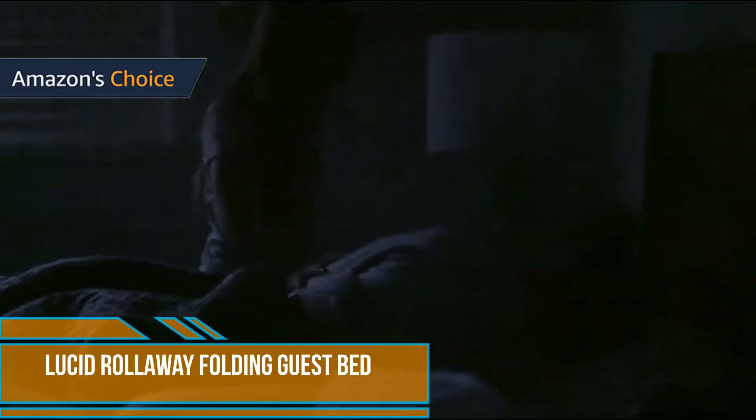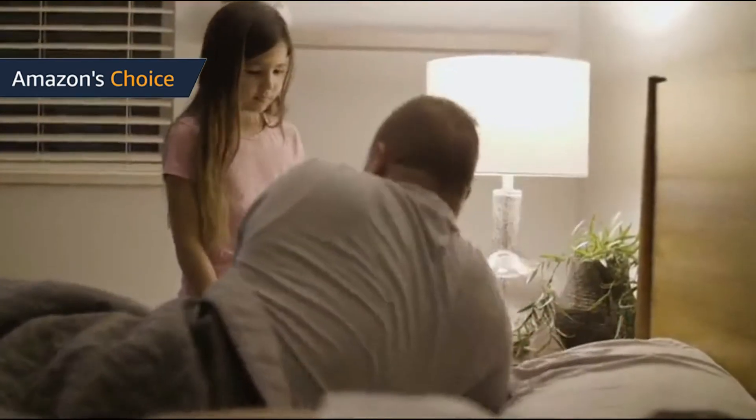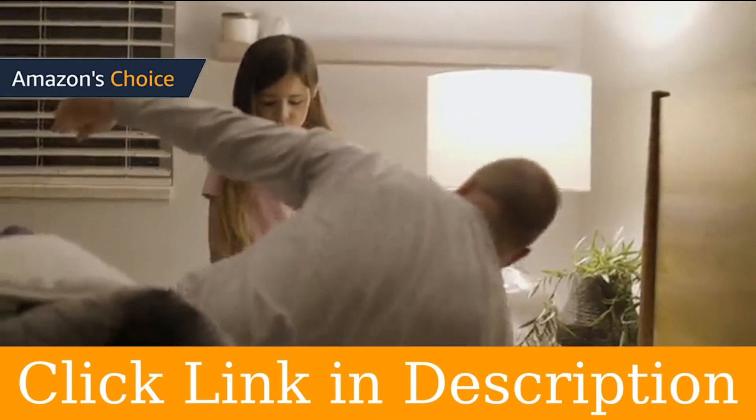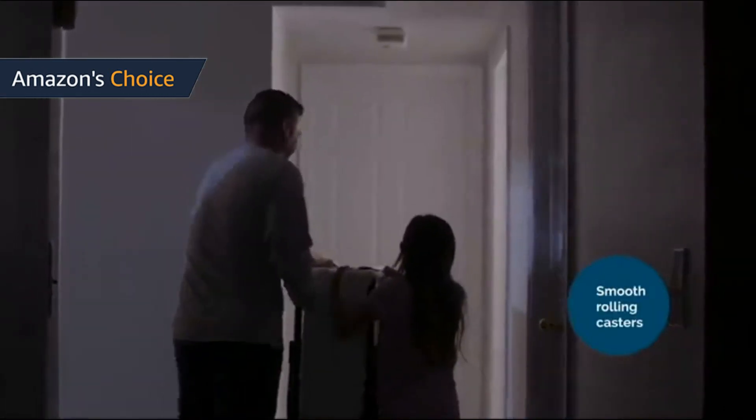This cot size Narrow Twin provides a roll-away guest mattress that is soft and ultra-supportive. With a medium-feel mattress featuring 1-inch Memory Foam and 3 inches of support foam, quickly pull out the bed for guests or children, then fold and roll away for super-easy storage. With easy assembly, locking wheels for safety, and CertiPUR-US Certified Memory Foam with no harmful odors, this bed is safe for children.